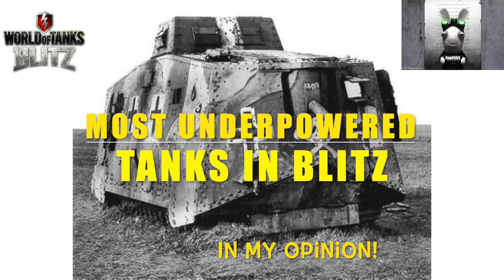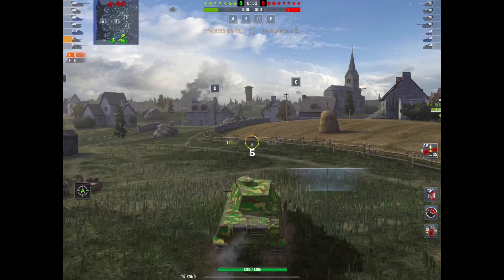Hello again everybody and welcome back to Fujits Blitz. Today we're going to look at the most underpowered tanks in Blitz, in my opinion. Let's just get a few things straight. These aren't necessarily bad or crap tanks. These are just what I think are underpowered. We have OP tanks like the Kenjio Otsu with its broken reload, and we do have underpowered tanks.